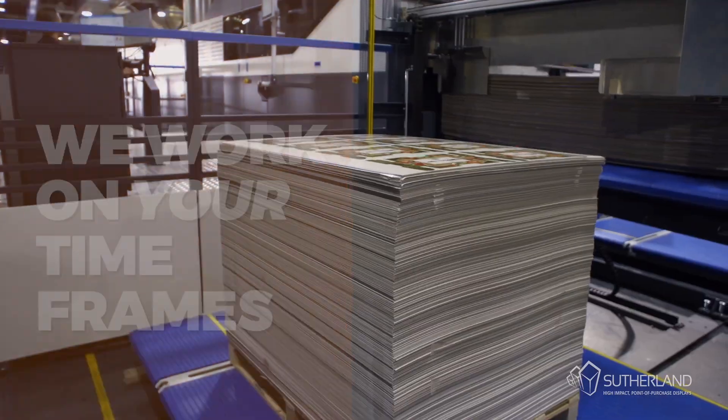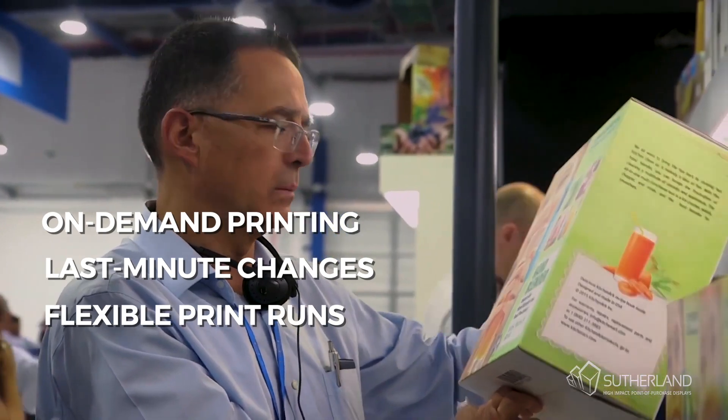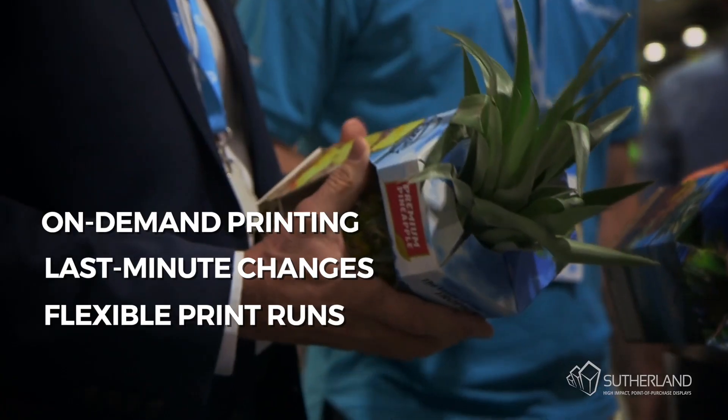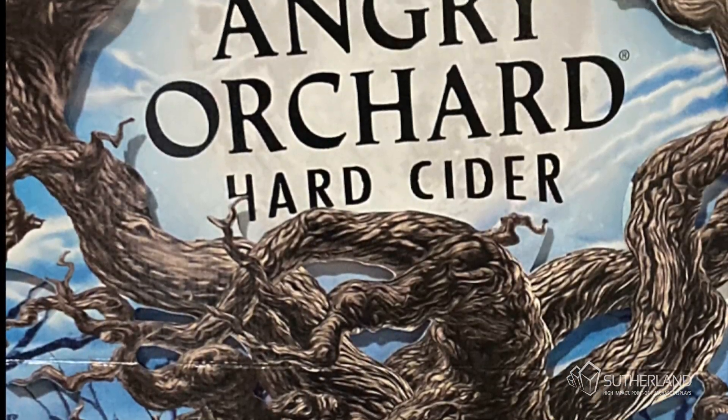We work on your timeframes with on-demand printing, last-minute changes and flexible print runs from prototype to full production. And no waiting on costly print plates, just one small artwork setup fee.